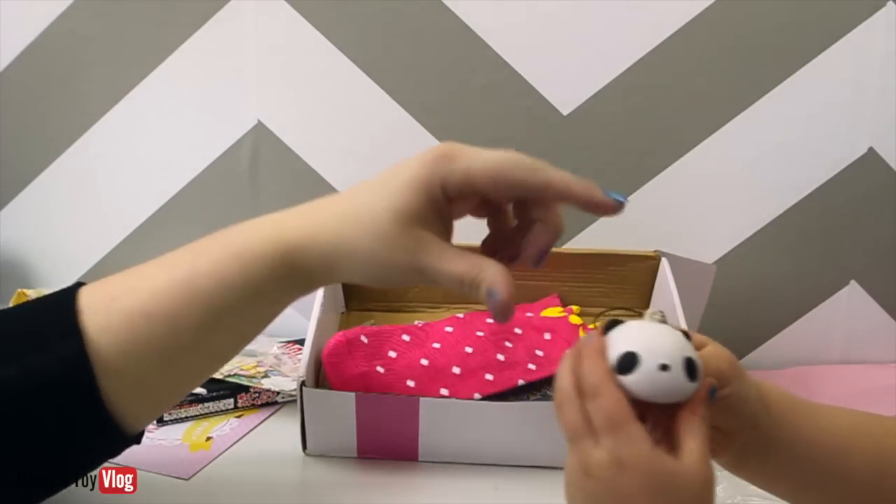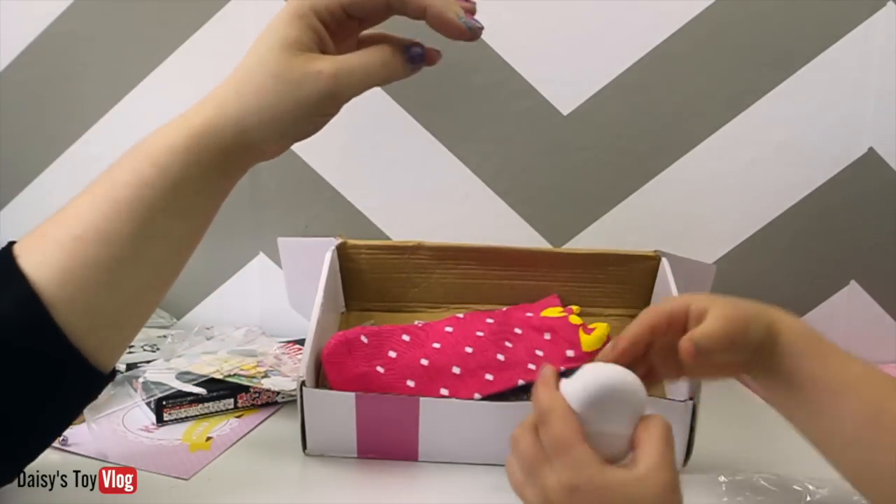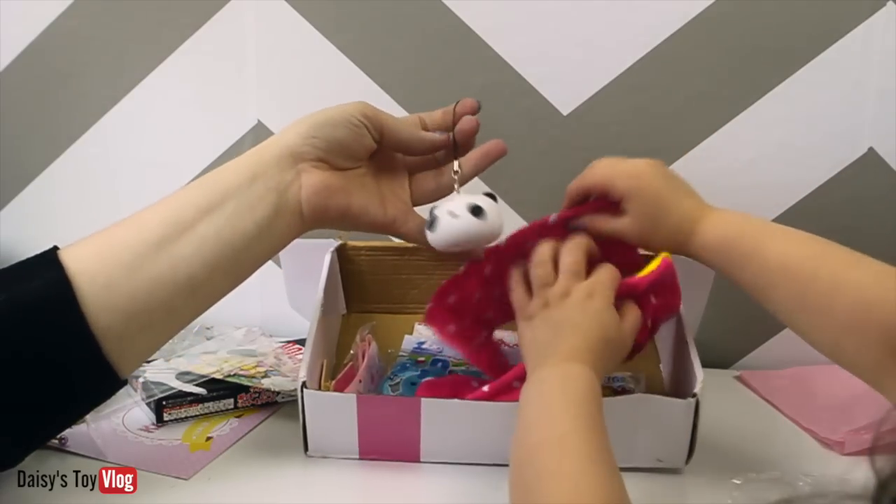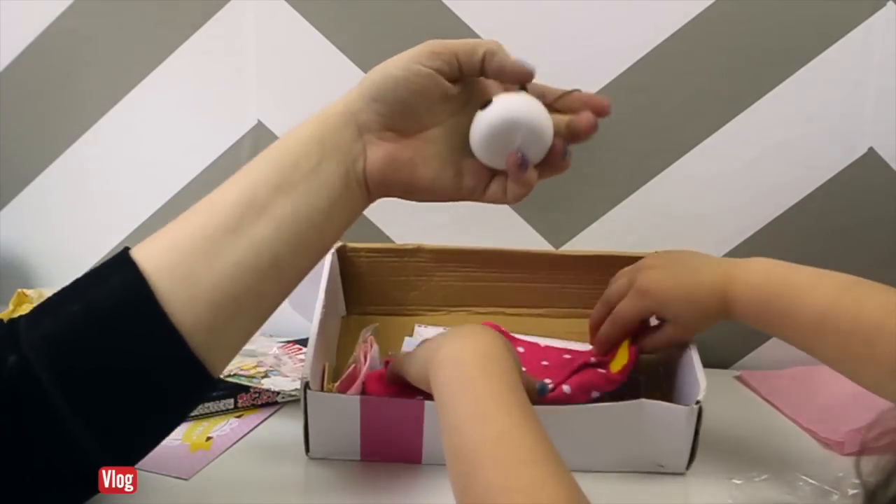Oh, it's a little cell phone charm. You can put it on your cell phone, or your backpack or anything like that. Oh, look — it's squishy! Oh, it's so squishy!